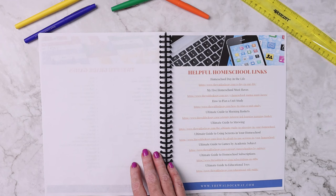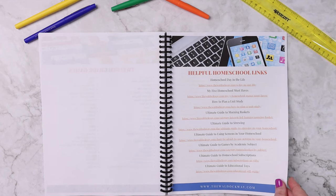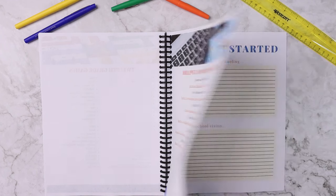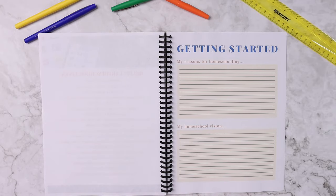After the suggestions by grade level, we have some helpful homeschool tips and links that you might enjoy — things that are easily clickable. And then the planning pages.